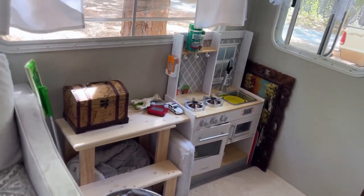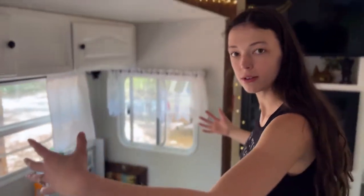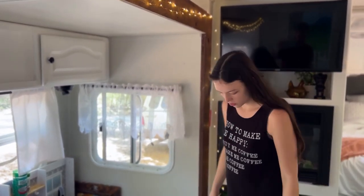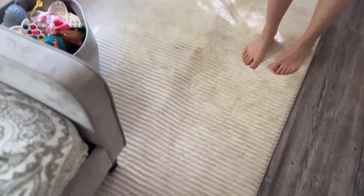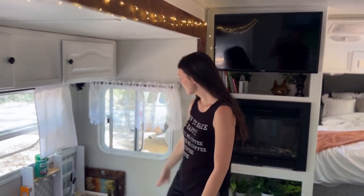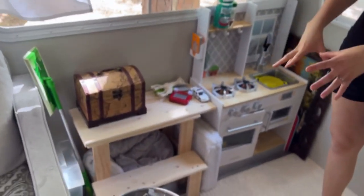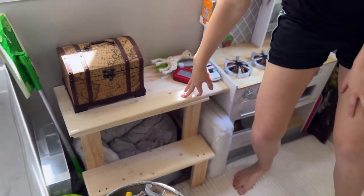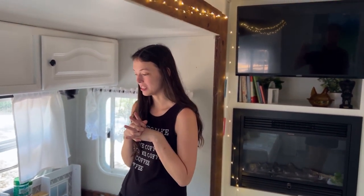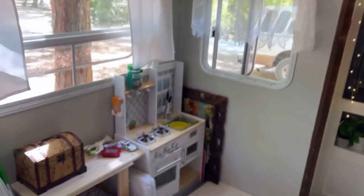Next we have the play area. When we got the travel trailer they had already taken out the dinette and the couch, so we just wanted to make it as open as possible. We started with a nice memory foam rug which Elliot and Jason actually picked out themselves — very nice and squishy. We decided to bring Elliot's kitchen since he loves cooking alongside me. We have a few of their toys and this is actually a helper stool that Jason made — he'll probably explain that in another video. Let us know if you want to know more about that.